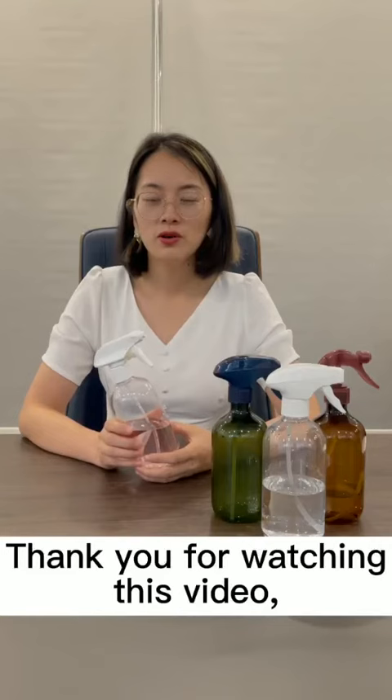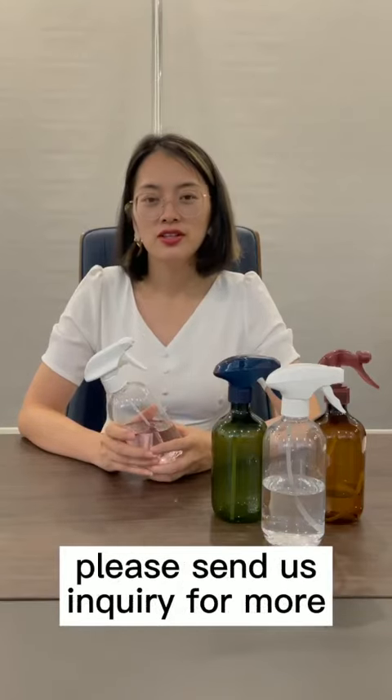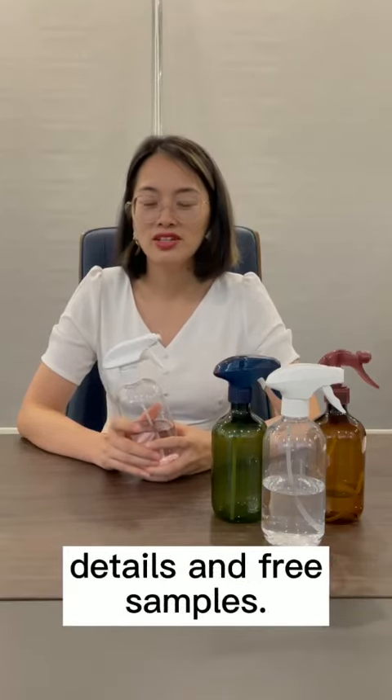Thank you for watching this video. If you have any questions, please send us an inquiry for more details and free samples.